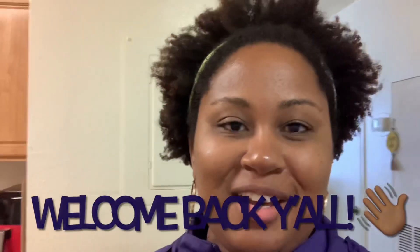Welcome back to the channel, it's Adrian. Today I'm continuing my little shopping haul — I just went to Aldi with my son, so I'm going to flip the camera around and show you guys what we got.